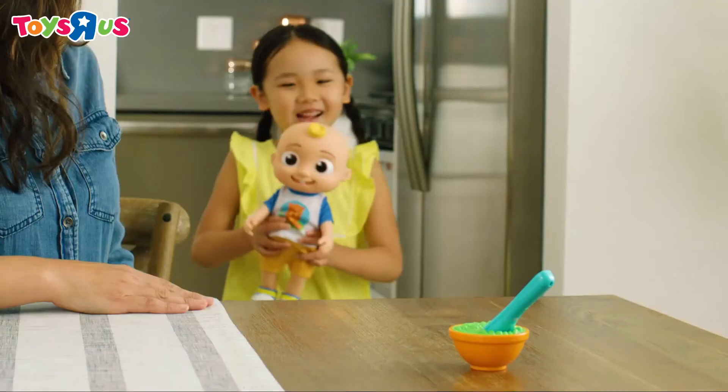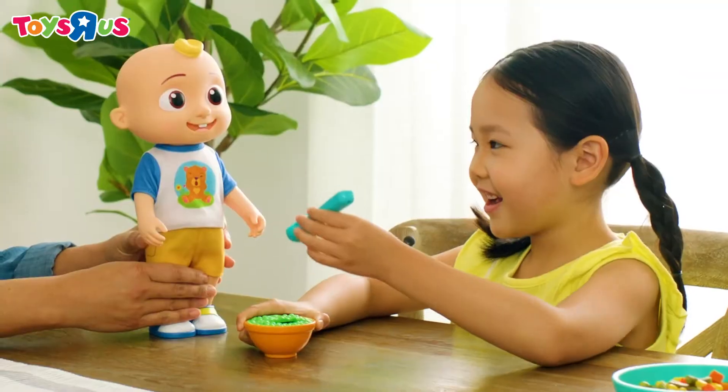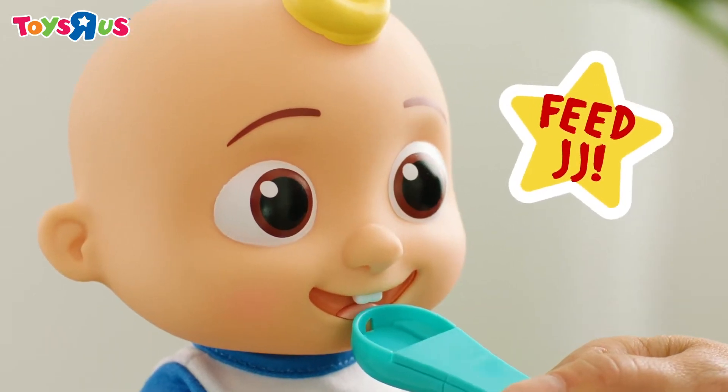Cocoa Melon! Make learning and snack time fun with the new Cocoa Melon Interactive JJ Doll. Ready for a snack? Help JJ eat his vegetables and the fun begins.